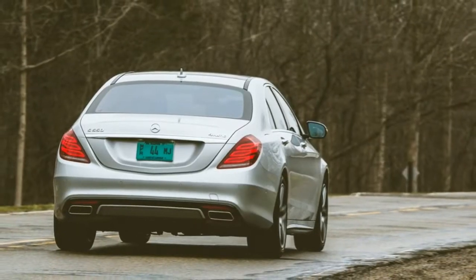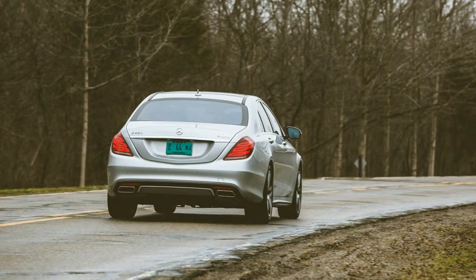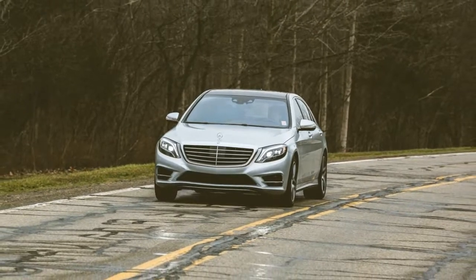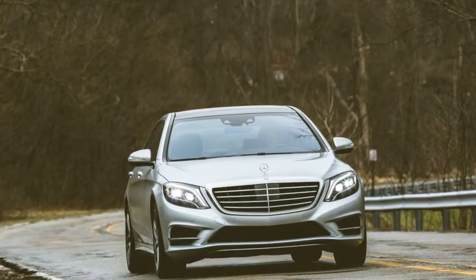Our Benz's rear compartment resembled the first-class cabin of a Boeing 777. In place of the S-Class's standard rear bench seat, our test car came equipped with two individual rear thrones wrapped in $4,450 of black exclusive Nappa leather.